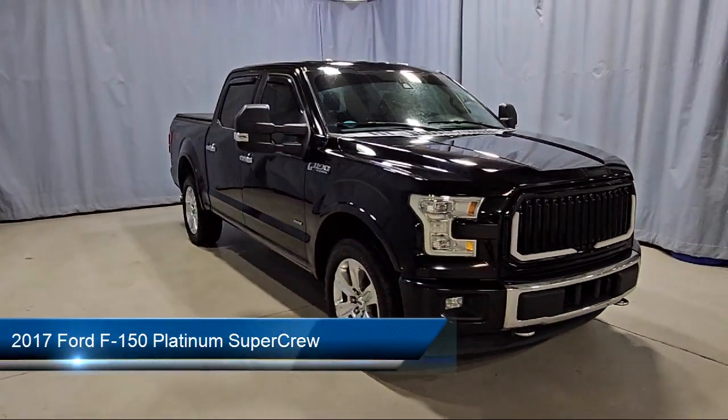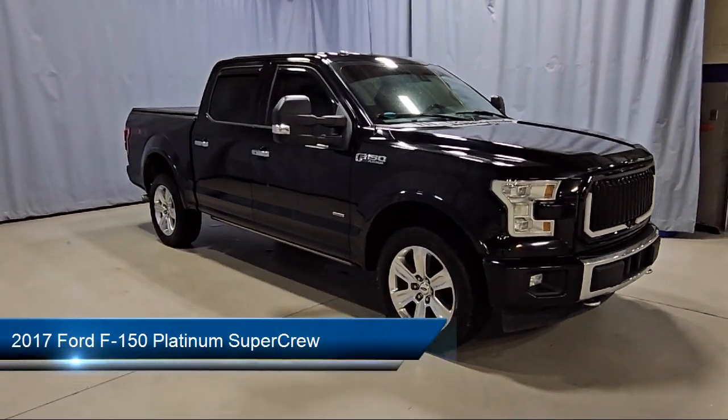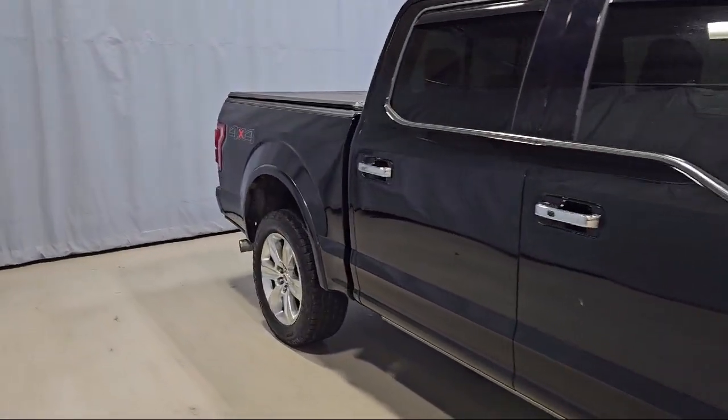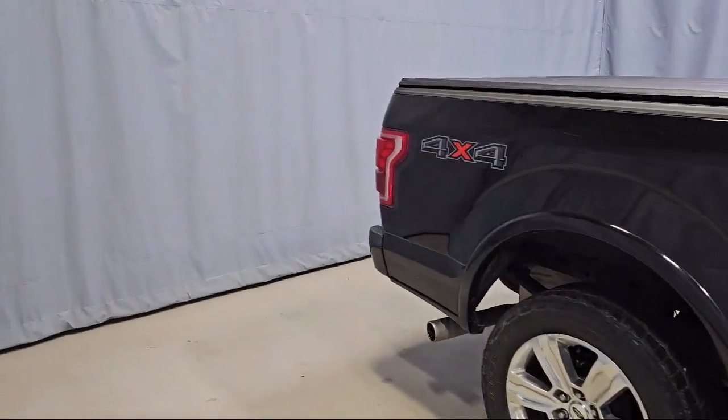It comes equipped with navigation, parking sensors, garage door transmitter, keyless entry, heated rear seats, and rear view camera.